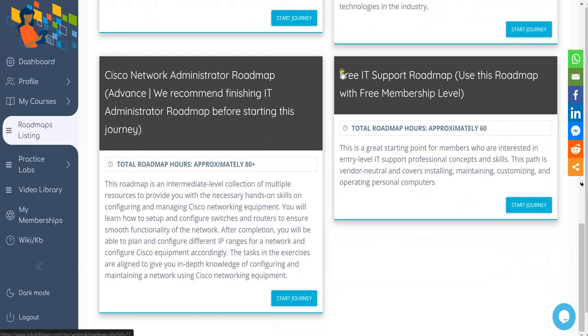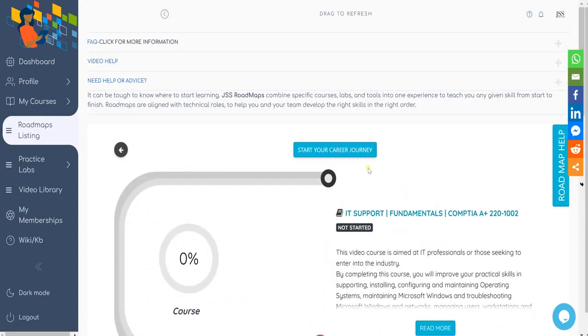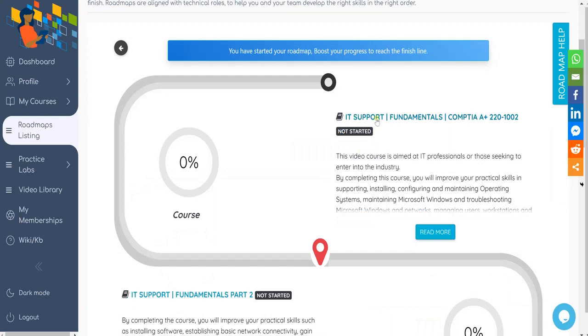Scroll down and look for the free IT support roadmap. It says "use this roadmap with free membership level." Go ahead and click on "Start Journey" to register for this roadmap, then click the button "Start IT Career Journey." After clicking the button, you are now registered and can see your progress from your courses.